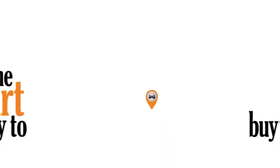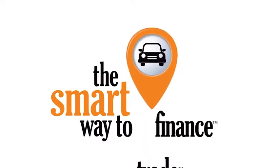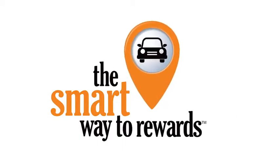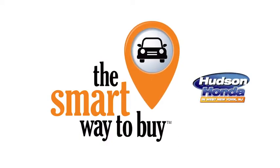You know, a buddy on my Facebook page bought a car. It was flooded in Katrina and he had no idea. I've already told him that purchasing a certified vehicle here is the way to go. We'll see you next time.